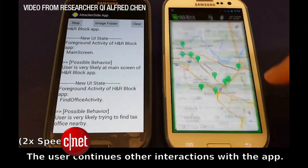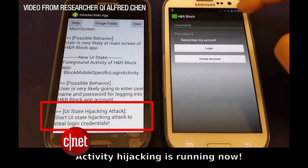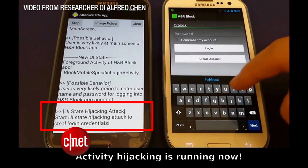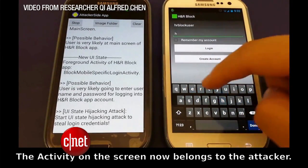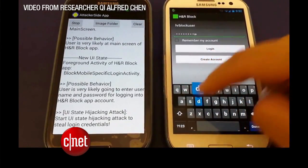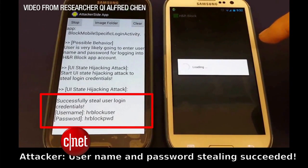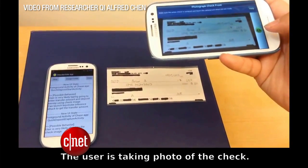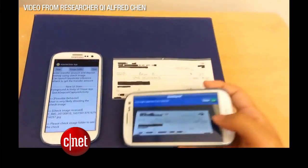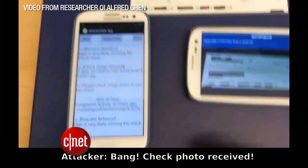Here's how it happens. You download what appears to be a harmless app, like maybe a wallpaper app, but it's actually running a program in the background that taps into the phone's shared memory and records what you're doing and what you're typing in real time. Researchers showed on YouTube how a bad app can steal the username and password from an H&R Block app, and even steal the social security number you type in to check your tax return. With Chase, when you take a picture of a check, the hacker can get a copy of that photo.